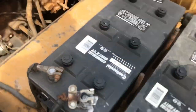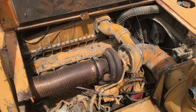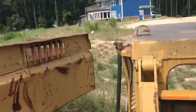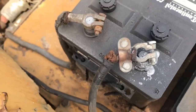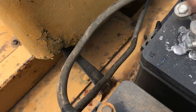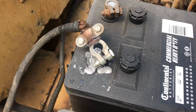That one is just totally jacked. It didn't melt the terminal, it melted the post on the battery, and it did this while running.